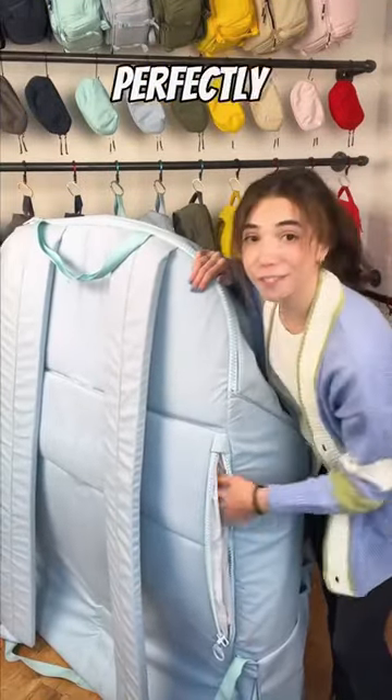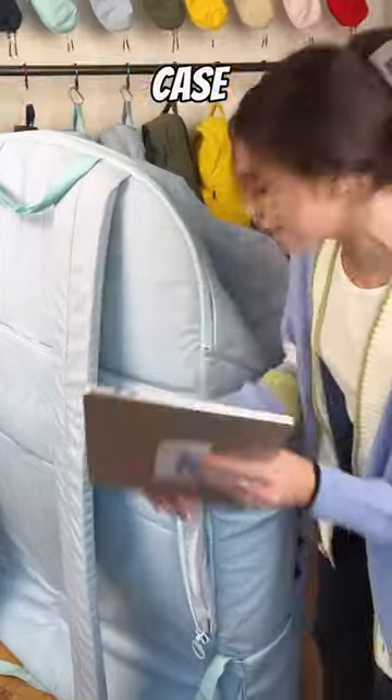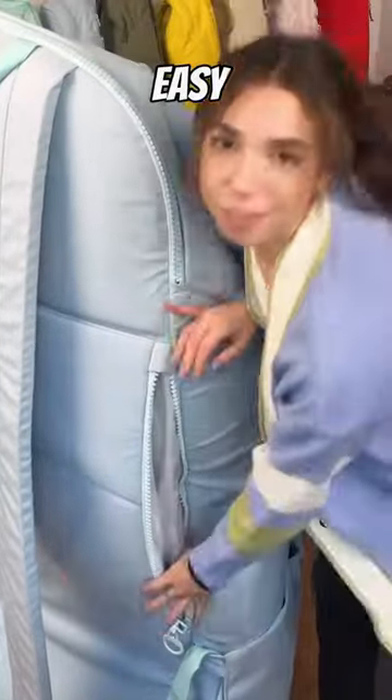We have our discreet pocket back here that perfectly fits your phone, passport, or in this case, a MacBook. Super easy — zip it up, all good.